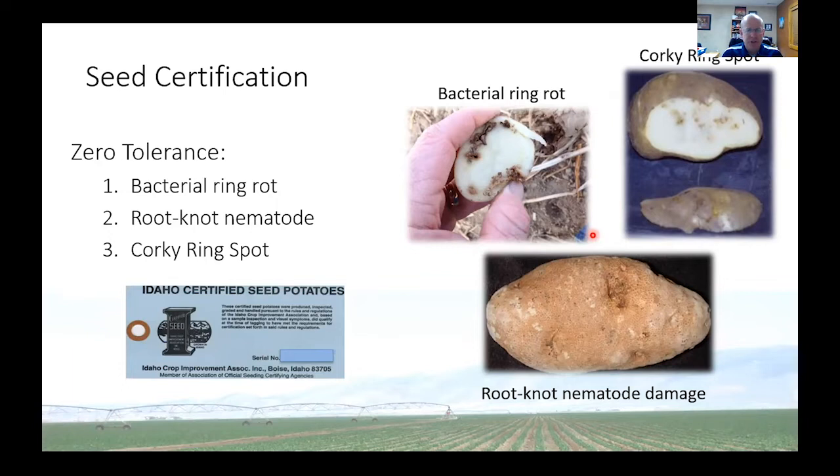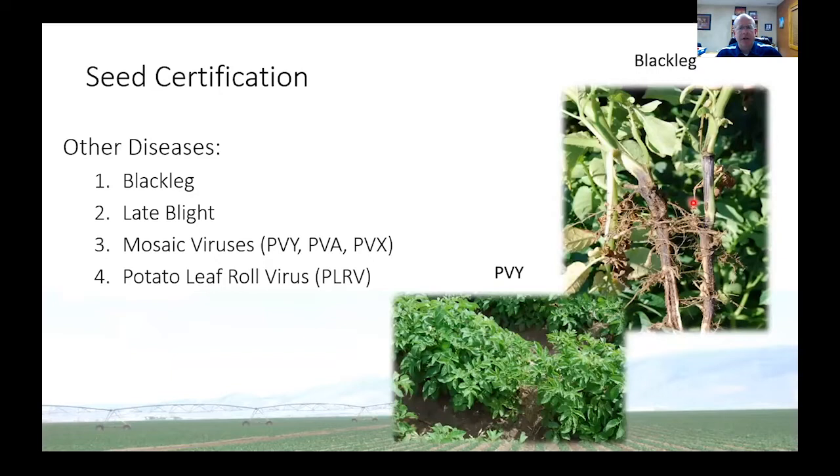Seed certification also targets some other diseases. Black leg is one that we don't see very often in potato production, and a lot of that has been due to seed certification — we've been able to pull out seed that carries the bacteria that causes it, so that has gone down dramatically. Potato virus Y is another mosaic virus that has a tolerance present — in other words, the seed can have a certain amount. That's largely because it's proven difficult, if not impossible, to get rid of PVY.